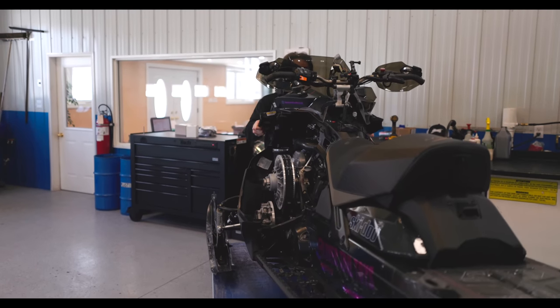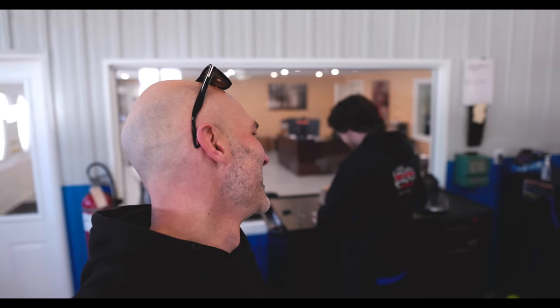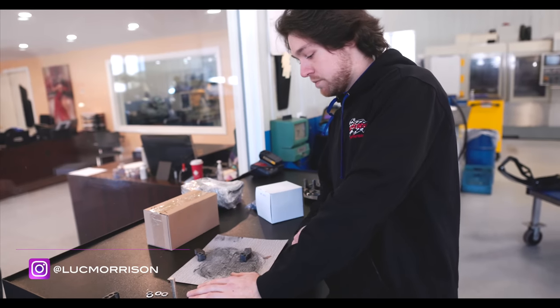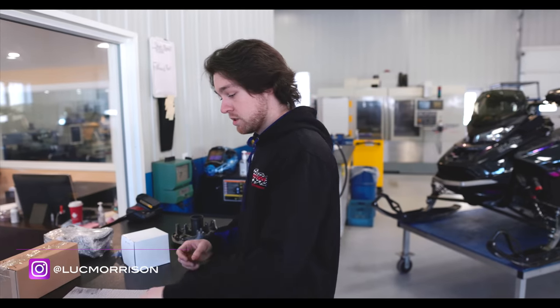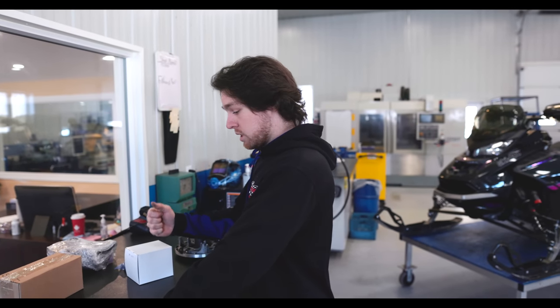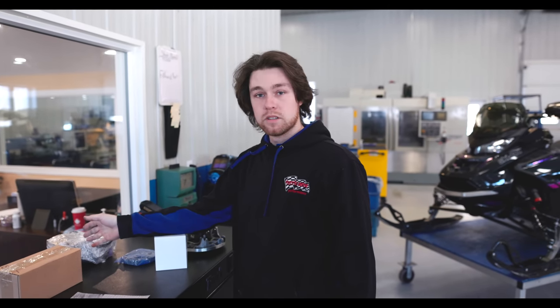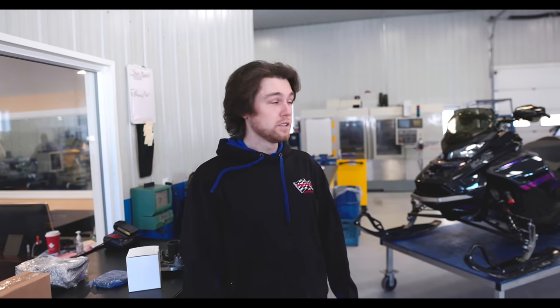Dave tells me Luke is going to be the master technician. Luke explains the plan: we're going to set up the Mach Z with all these parts and the aftermarket ECU to bump the horsepower up. Right now he's fitting some clutch arms to make sure the clearances are good, then we'll install the clutch kit, helix, throw in a gear, do a mid-pipe upgrade, then install the ECU. We'll also check over the sled in general to make sure it's ready.